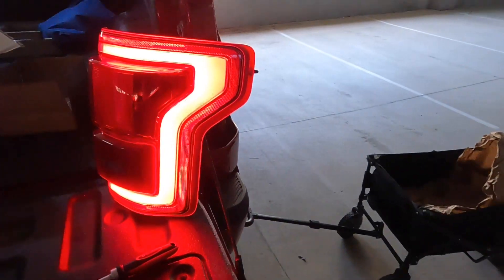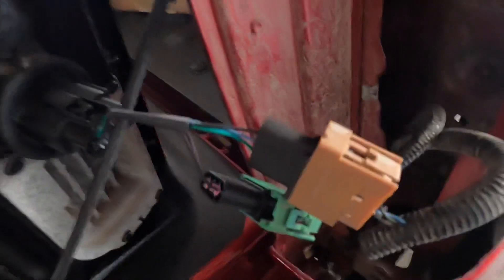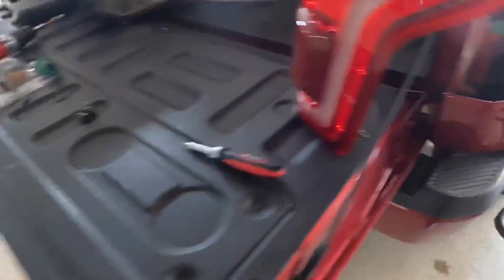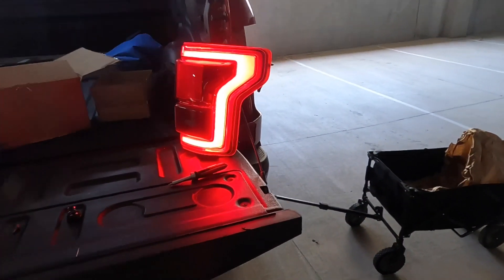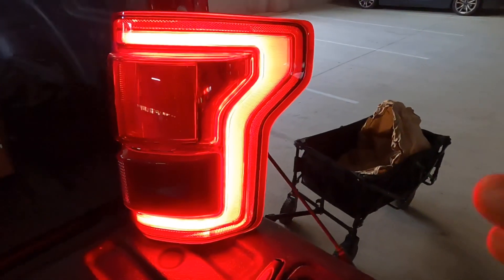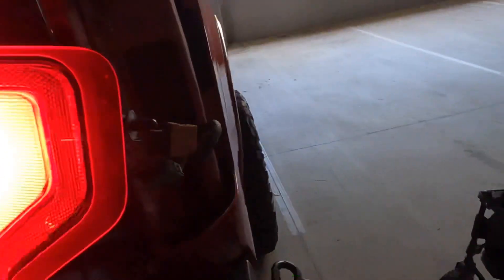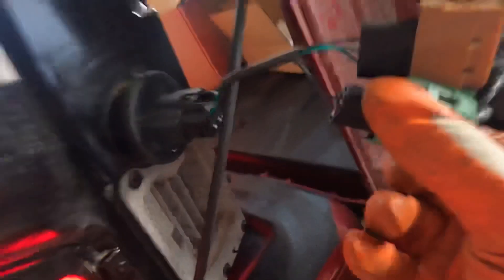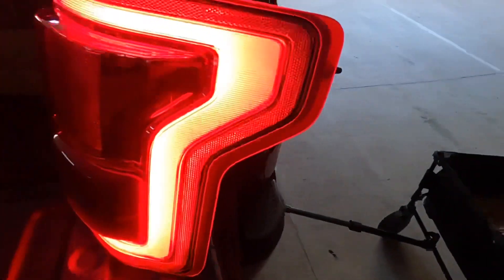All right guys, I figured it out — the wires were switched. Green goes to brown and brown goes to green. I guess I had it wrong, but yes, they do work. Let me finish this process up. I did end up breaking my clip right there where it snaps in, but it should be all right. Let me finish up and I'll talk to y'all in a second.